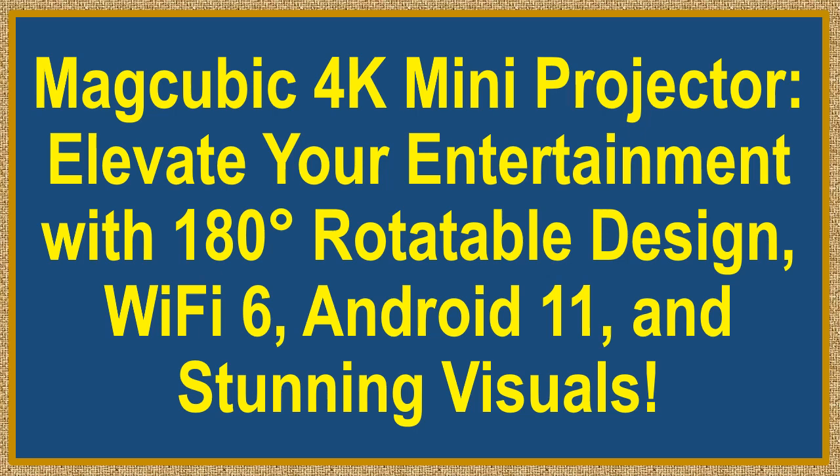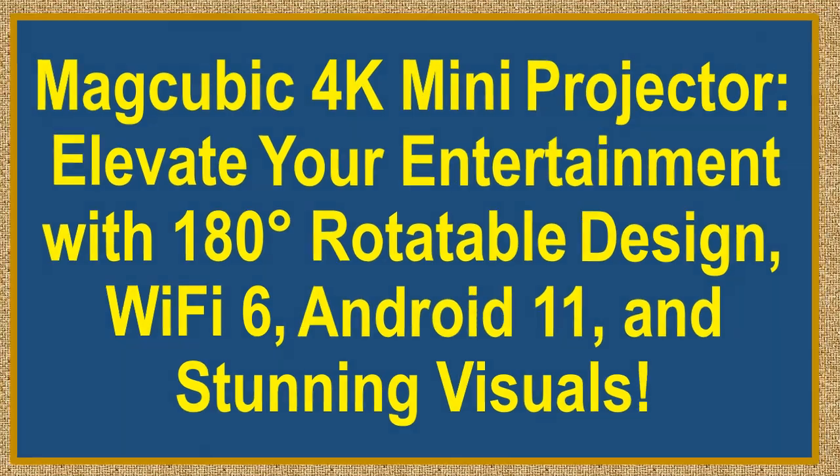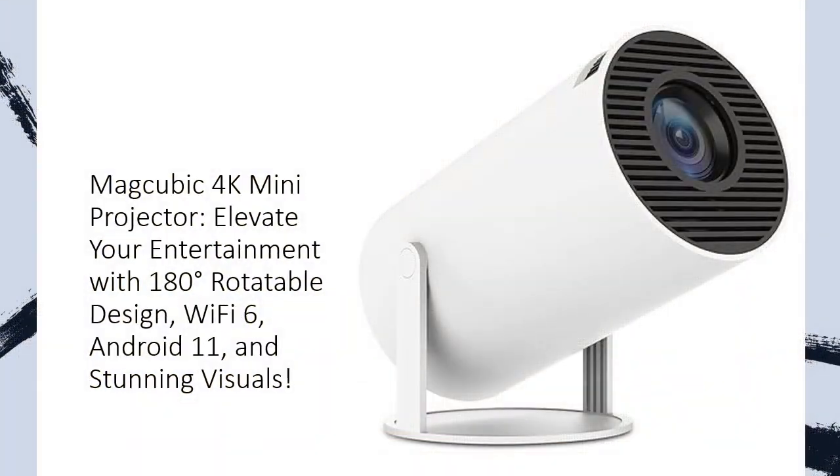MagCubic 4K Mini Projector — elevate your entertainment with a 180-degree rotatable design, Wi-Fi 6, Android 11, and stunning visuals. Step into a new era of home entertainment with the MagCubic 4K Mini Projector, your gateway to a cinematic experience like never before.